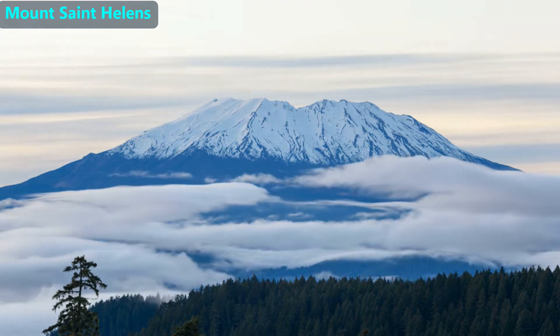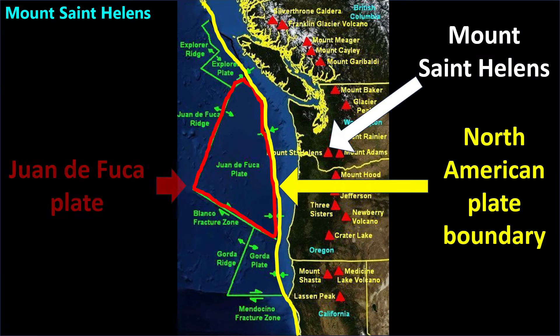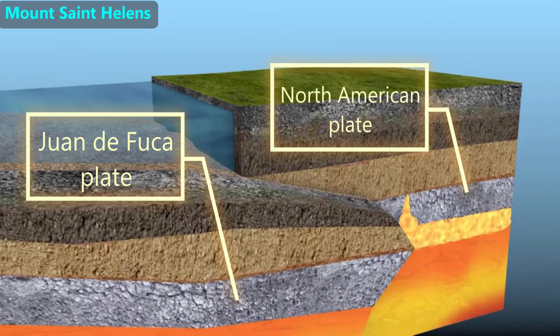This is Mount St. Helens, the most famous American volcano. It is located in Washington state, in the northwest part of the continental U.S. It is on the western edge of the North American tectonic plate, with continental crust above that plate. To the west, there is a smaller tectonic plate called Juan de Fuca. For millions of years, the Juan de Fuca plate has been slowly subducting below the North American tectonic plate.